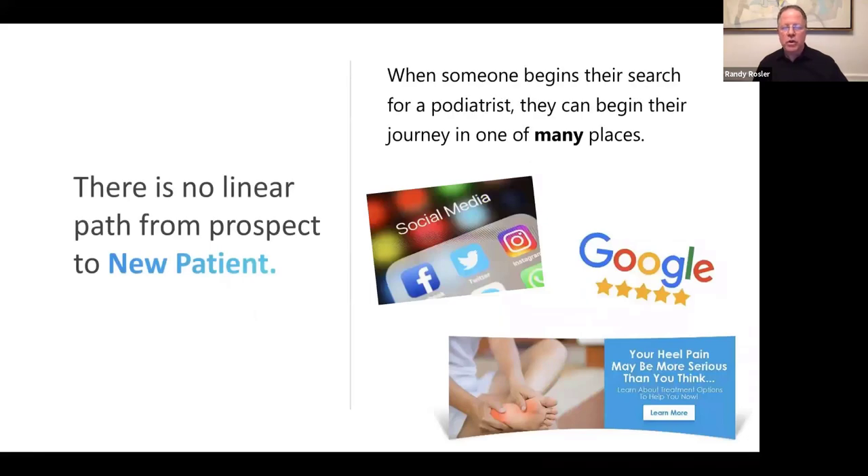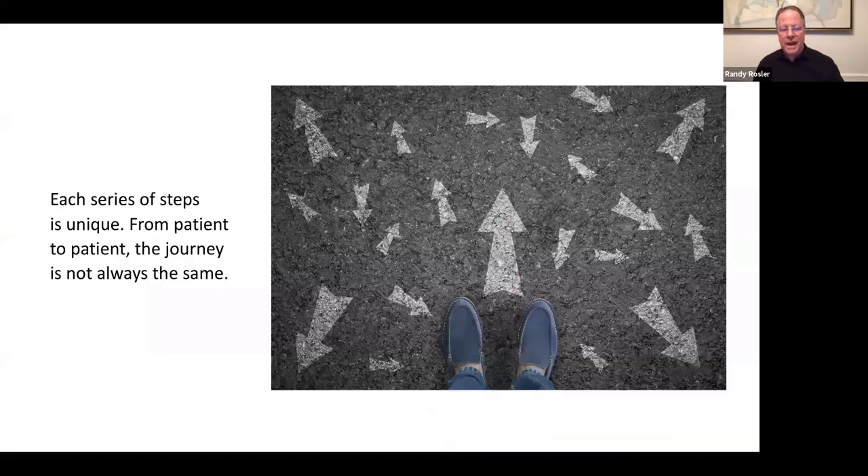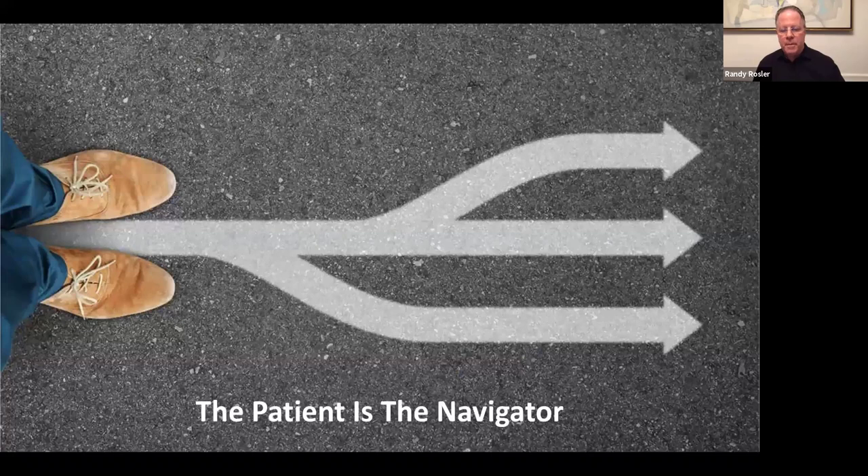There's really no linear path from a prospect to a new patient. When somebody begins their search for a podiatrist, they begin their journey in one of many places. Of course Google is a biggie, but it doesn't always start with Google. There are many entry points and they travel freely from one point to another in any order. The patient is really the navigator as to where they go and when.